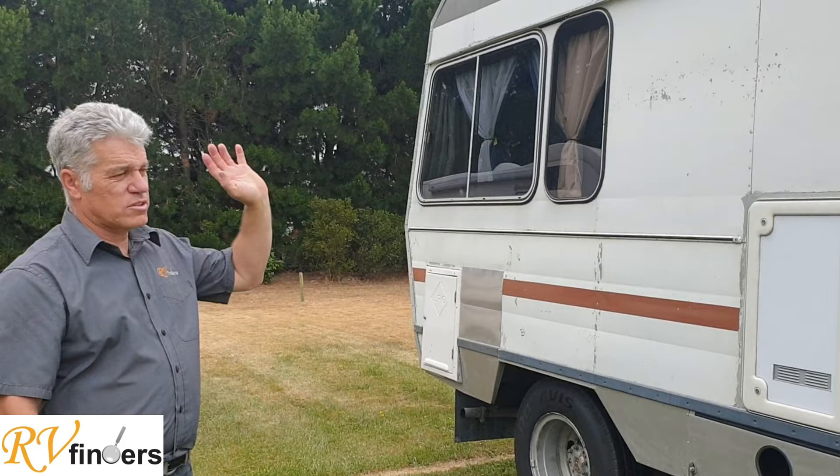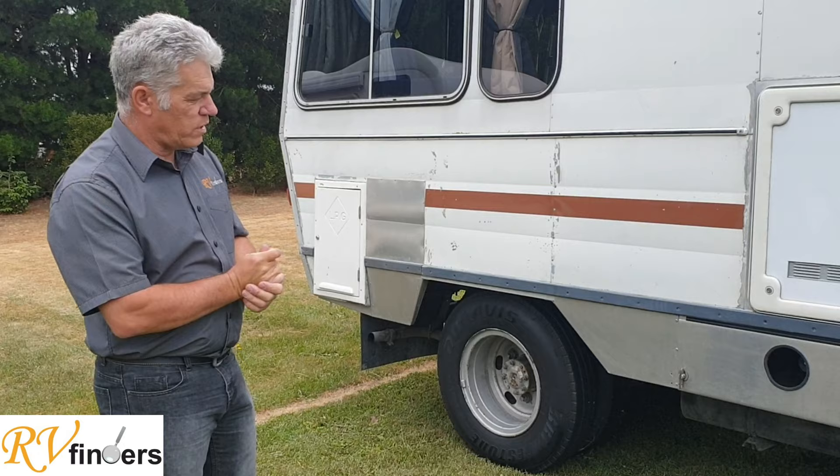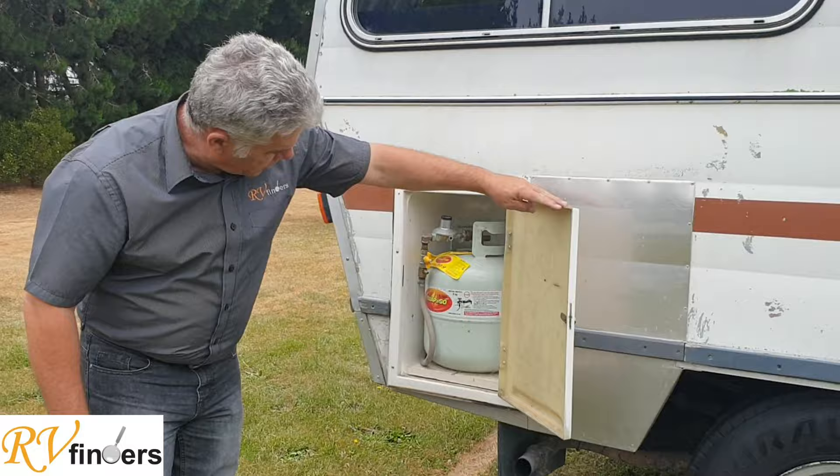It's a very short motorhome, probably just over five meters. It's got a solar panel on the roof and the batteries are working fine. Underneath here you've got your wastewater tank. She doesn't have a fixed flush toilet, but there is a porta-toilet in the shower which I'll show you in a moment. You've got the fuel cap there and the fridge vent there.